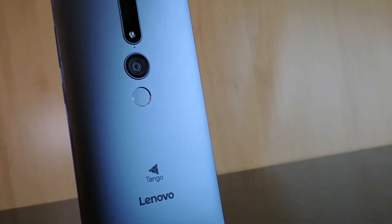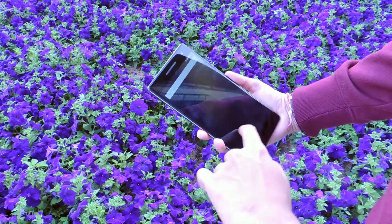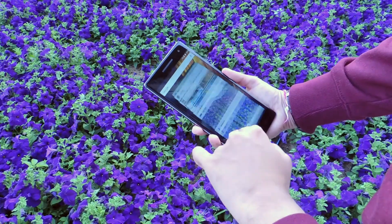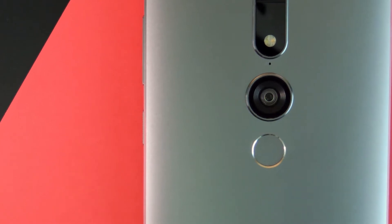It officially supports Tango, and I did review the phone looking at it more from a general consumer perspective, but this time around I'm going to be honing in on its AR capabilities and seeing how much potential it has for the future. So without further ado, let's jump into it.